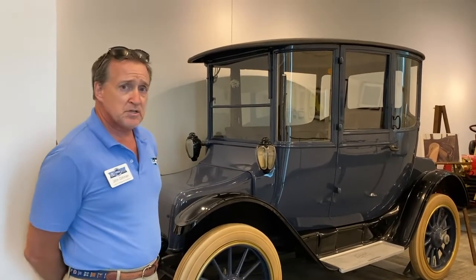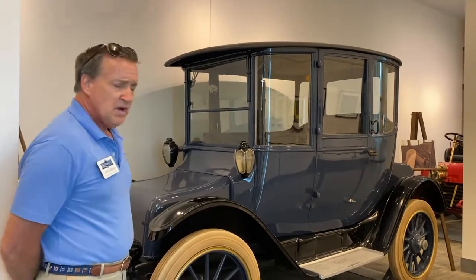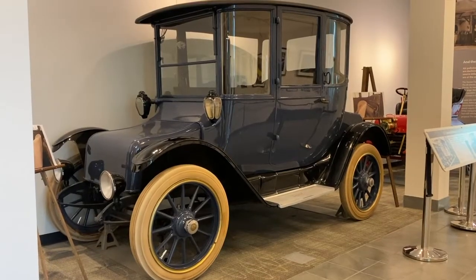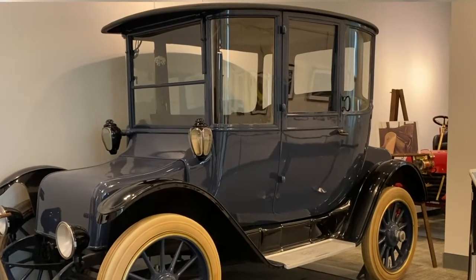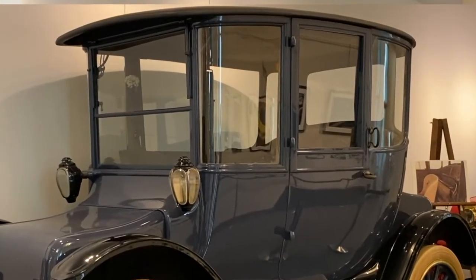But for some reason, the Detroit Electric is the best known of the electrics. The Stanley steam car sold for about $750 in 1903. This car sold for about $3,500 in 1914, which was a lot of money — enough to buy a nice house in those days.